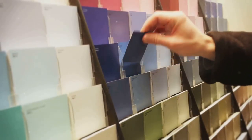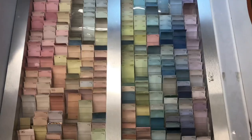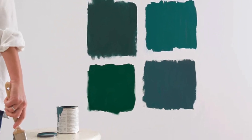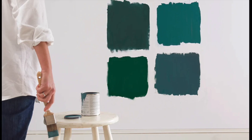The colour of your paint can also change depending on what's next to it. So if you're testing multiple colours, be sure to leave some space between each sample. Don't rush this step. Take a few days to observe the samples at different times and in various lighting conditions. Testing paint samples can save you from potential colour regrets.